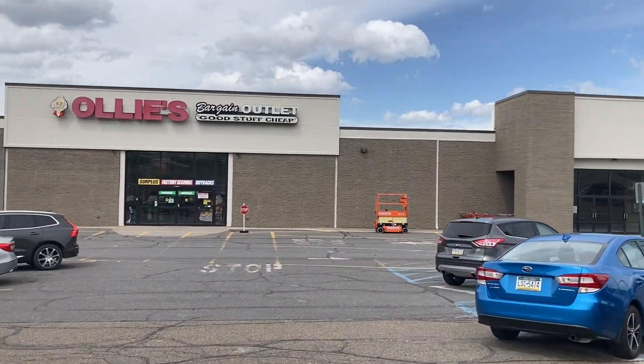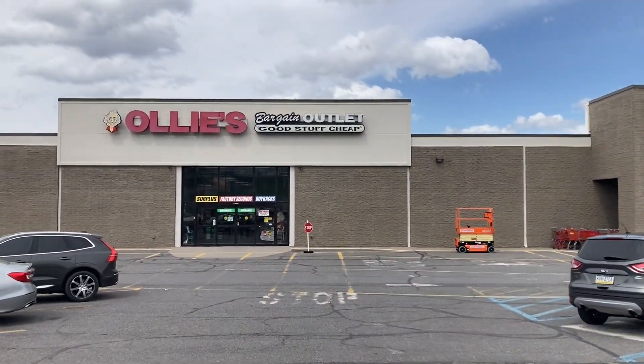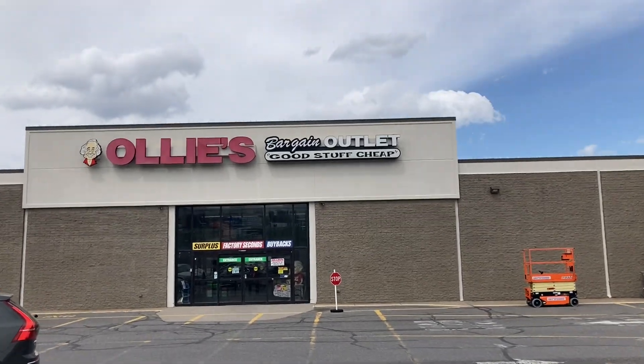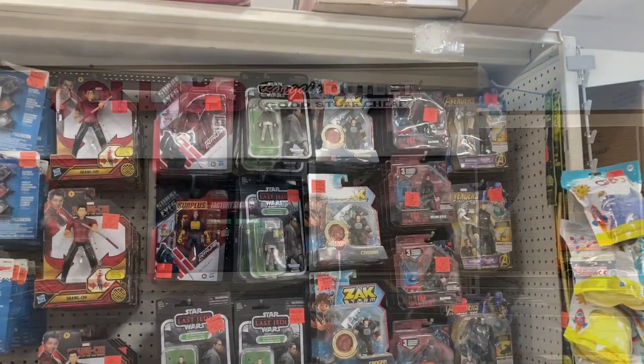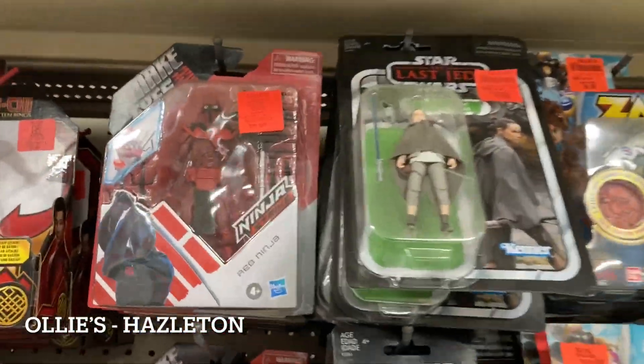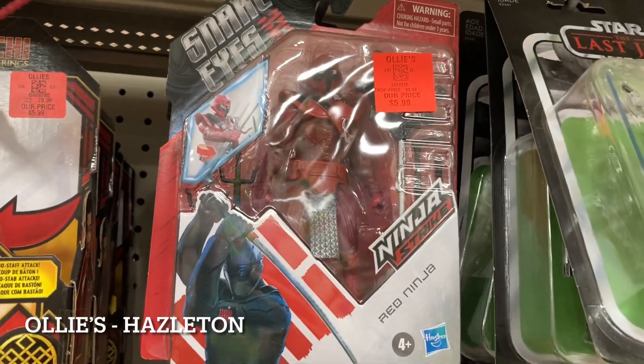So Ollie's in Hazleton, up the highway from the Walmart. I went to GameStop — there was nothing there, it was a waste of my time, so I didn't show it to you. Ollie's: good stuff cheap. Unfortunately, not looking to be even remotely like the Allentown Ollie's.